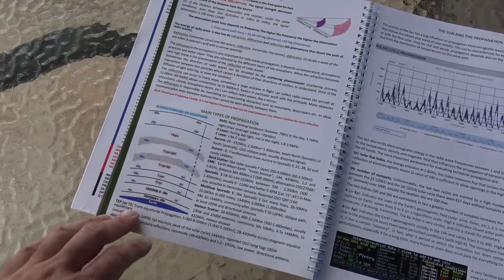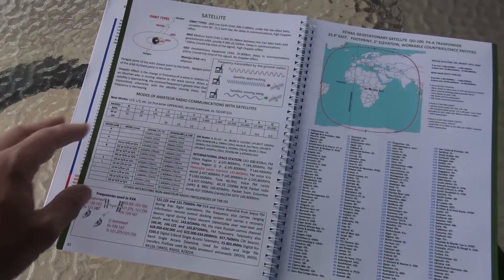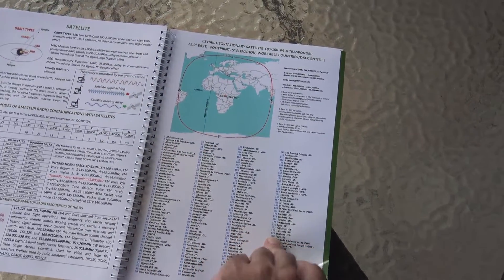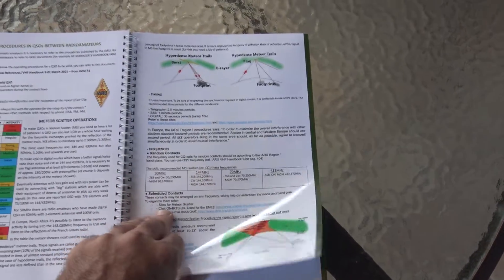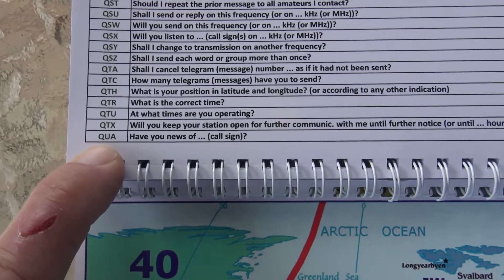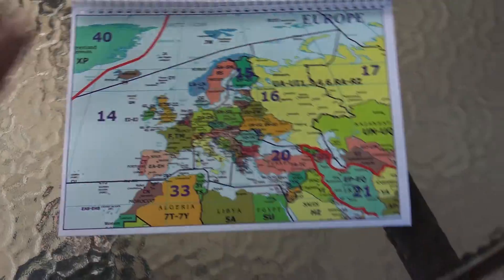There's a lot on propagation — atmospheric layers, the sun and propagation. Satellites: the modes of satellites, a good reference if you're in the field and don't have things programmed — you can reference frequencies used and modes. The geostationary QO-100 transponder and its footprint, operating procedures and QSOs between radio amateurs, meteor scatter, EME operations — a lot of well-thought-out material. And last but not least, Q codes — there are some Q codes I've never used, but they've been around for years.